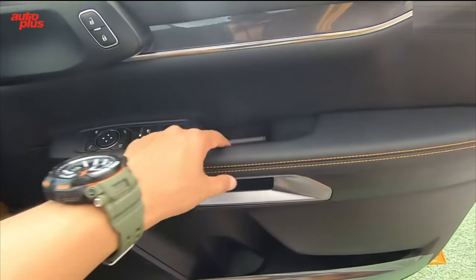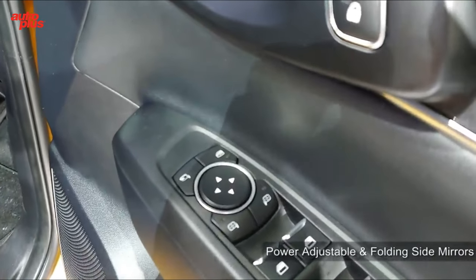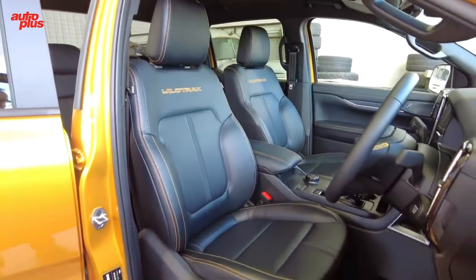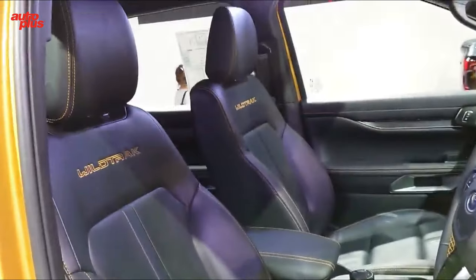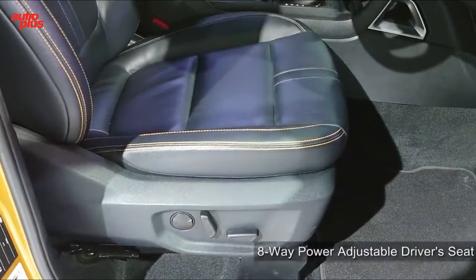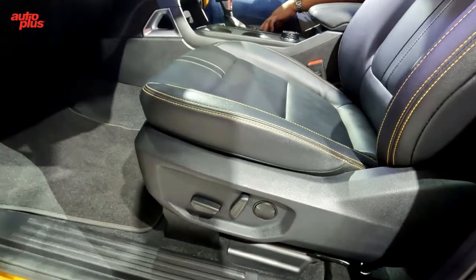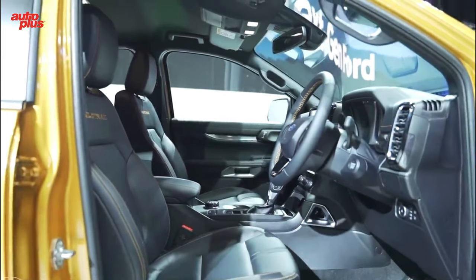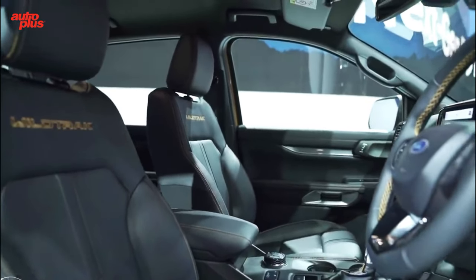Inside, the Ranger's cabin receives a modern look with an available digital gauge display, textured dashboard trim, and honeycomb-patterned air vents. Most of the truck's various controls and buttons have been digitized and are now part of the infotainment system. Ford has incorporated several interior storage solutions into the new Ranger's interior design, including a hidden upper glove box in the dashboard, larger door pocket cubbies, and storage located under the truck's rear seat.